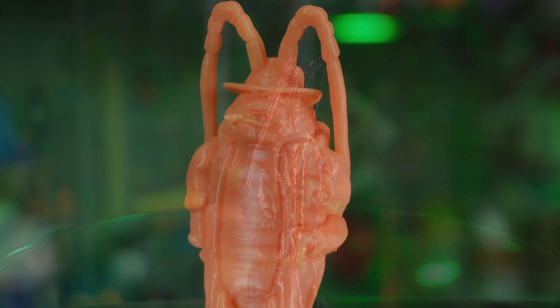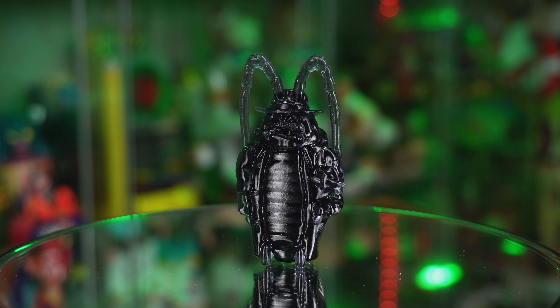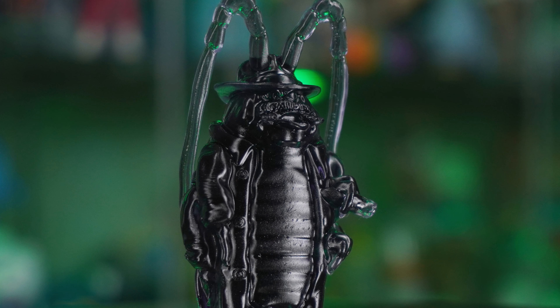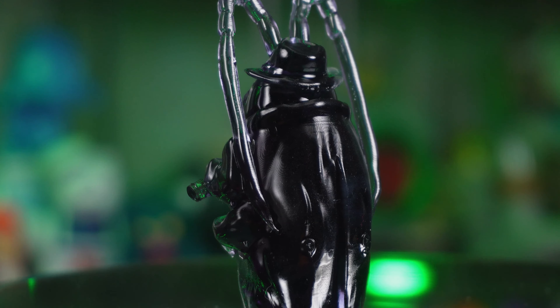Along with the standard release, let's do a quick look at the shadow variant. This one is semi-translucent, and honestly, depending on where you put it, it could actually be mistaken for a real cockroach. The figure itself from a sculpting standpoint is identical — there's no change, aside from the custom dyed ABS resin that was used.